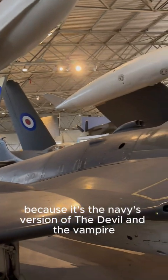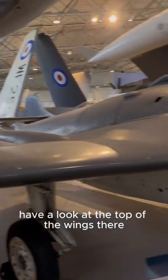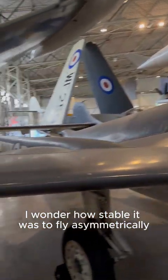This one's interesting because it's the Navy's version of the de Havilland Vampire. Have a look at the top of the wings there — you've got tip tanks. I wonder how stable it was to fly asymmetrically.